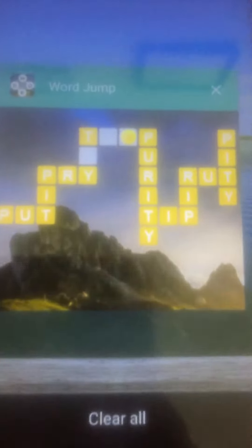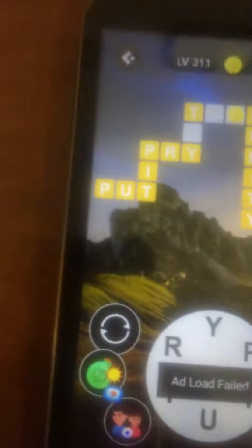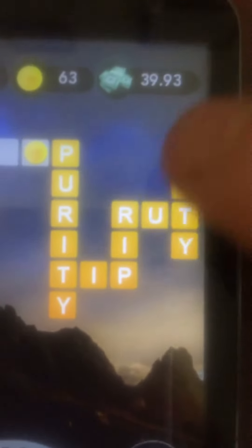Hey guys, today's video is another review of an Android game called Word Jump. Word Jump can be found on Android.